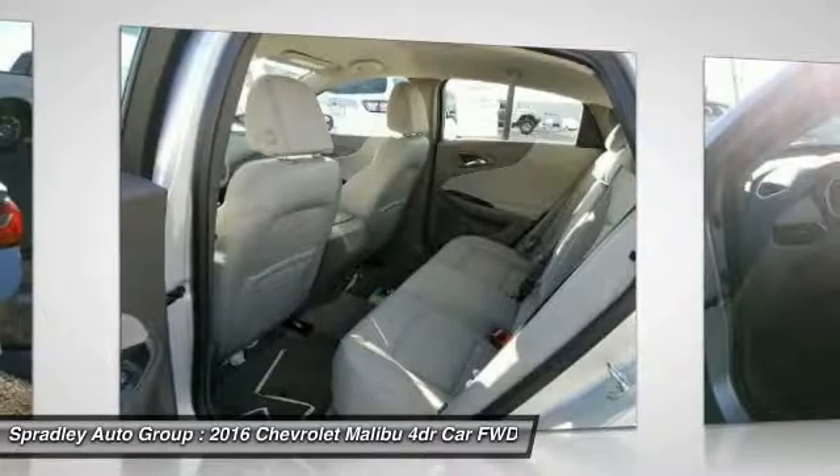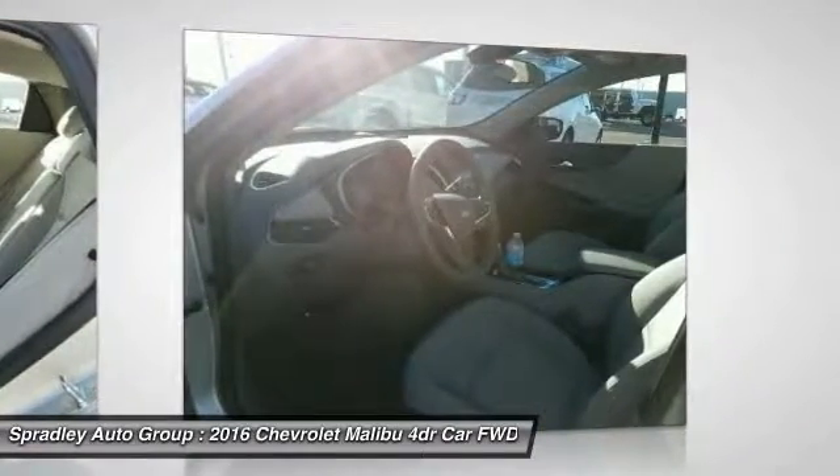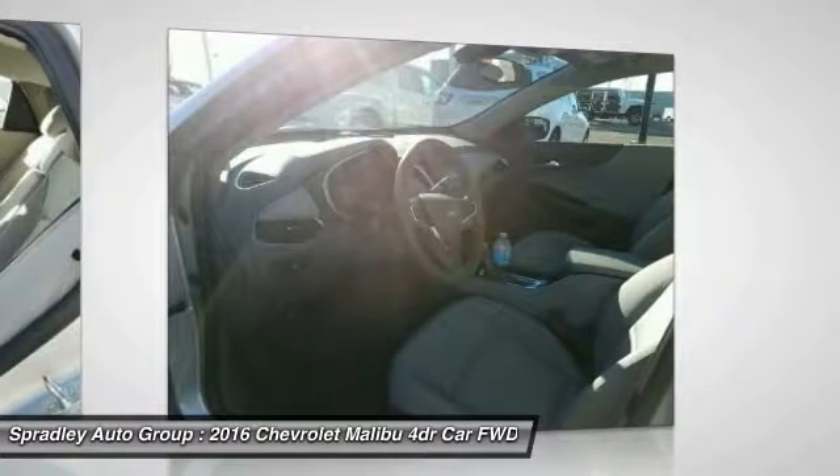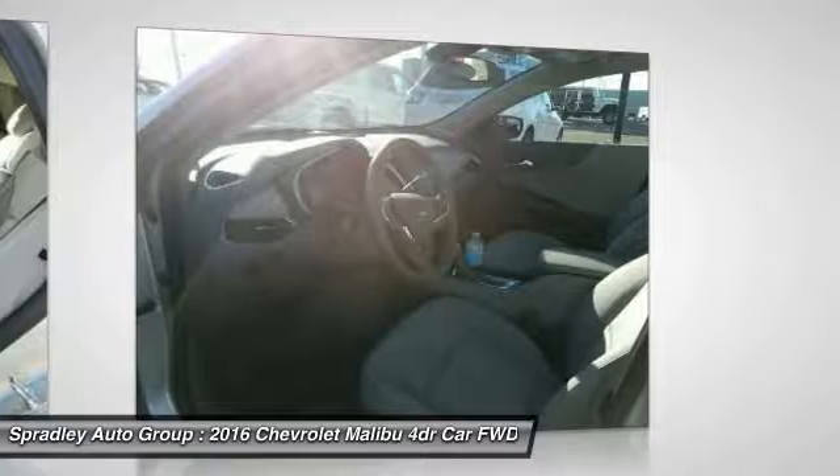Test drive any of our new Chevrolet Silverado 1500, Impala and Suburbans, or Hyundai Santa Fe, Tucson and Accents. And don't forget, we have all makes and models that are pre-owned to choose from.